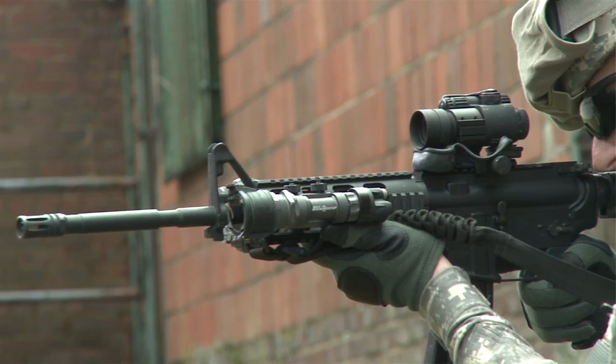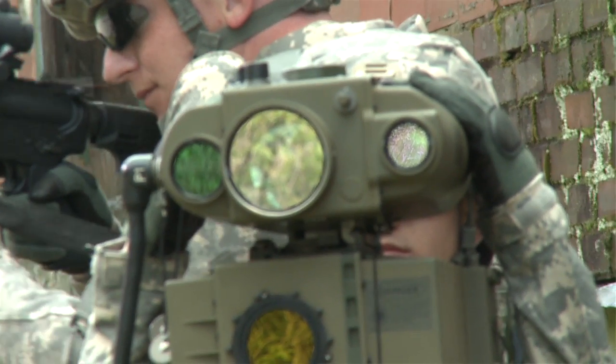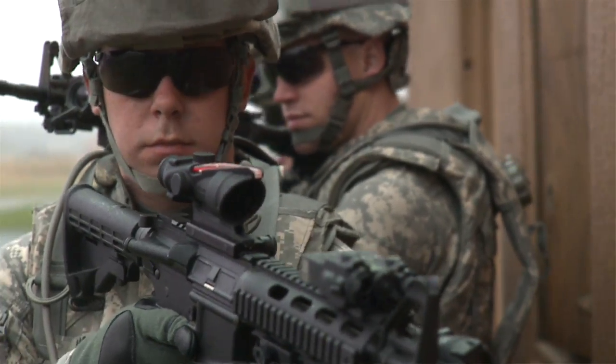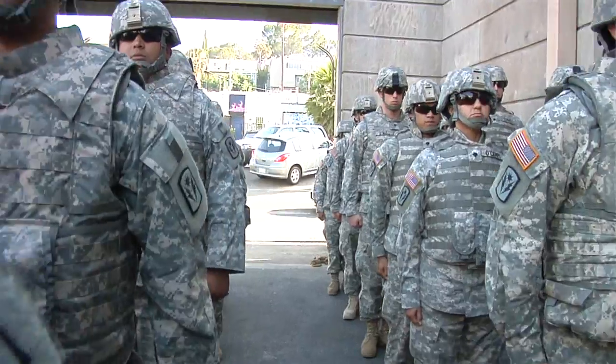At PEO Soldier, at PMSEQ, and at Product Management Office Soldiers Sensors and Lasers, we work very hard and we take very seriously that we're going to provide the best possible equipment as timely as we can, so that the sons and daughters of America are equipped to fight and win. That is how we operate. We like to operate at night where the enemy can't see us. We own the night.